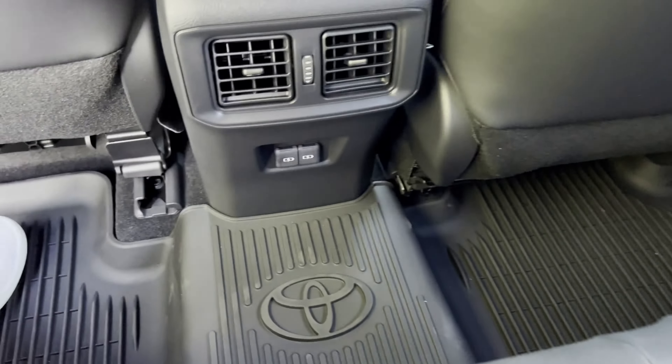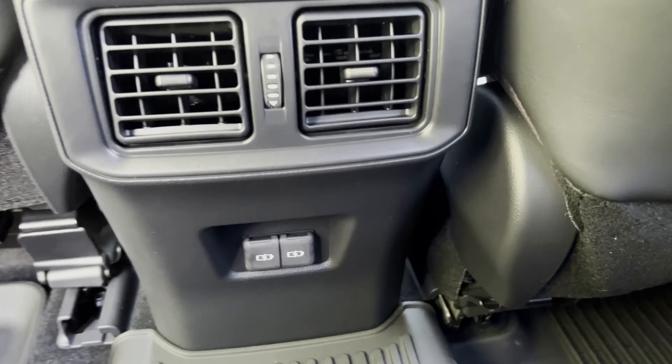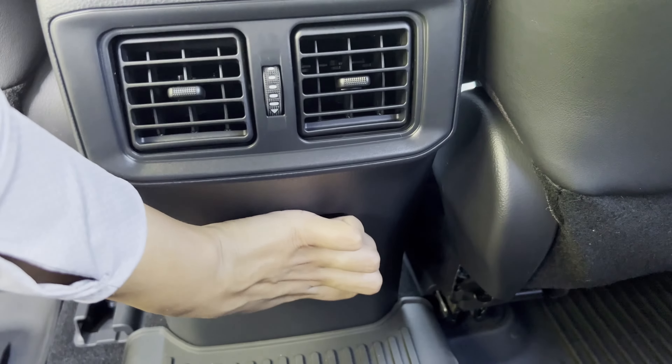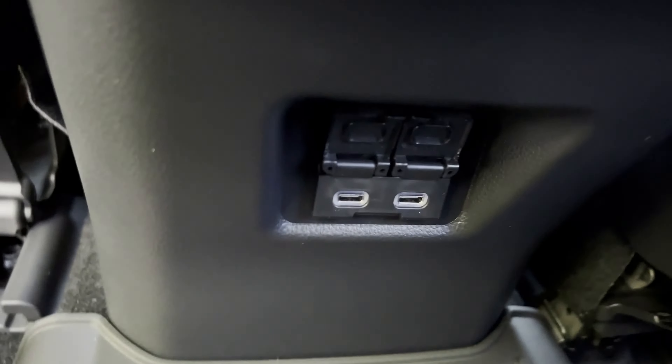Looking forward, you do have a couple more USB ports — two more USB-C ports, which are pretty fast charging. The vents are adjustable on the back, which is nice.